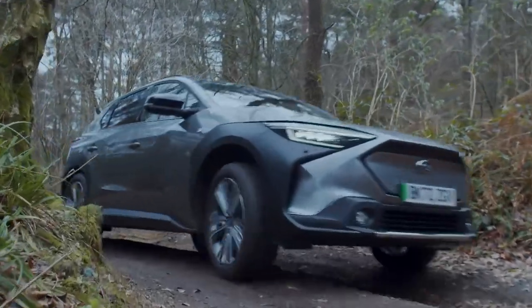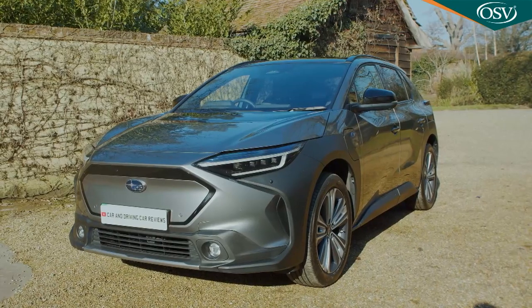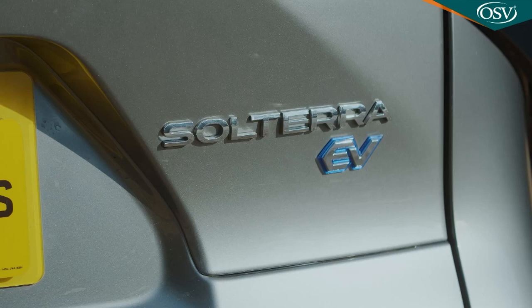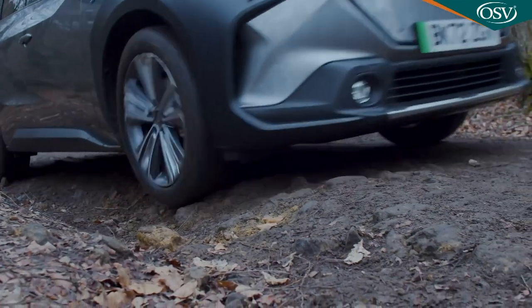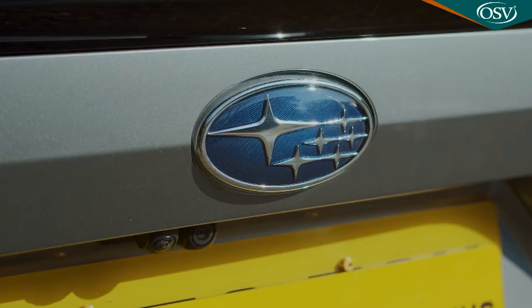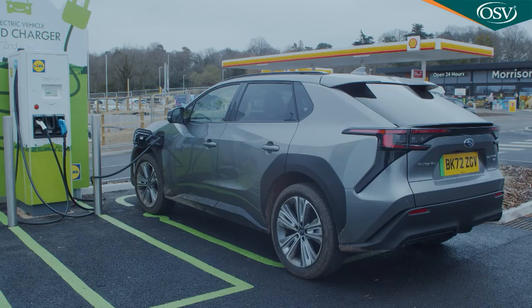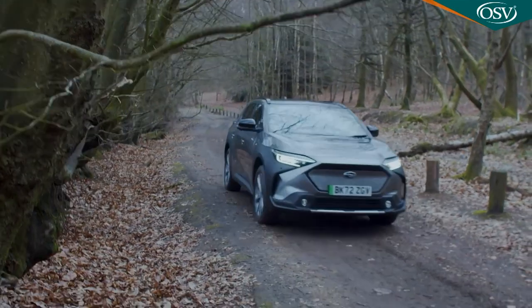It's hard to find an EV that's properly capable off tarmac. For the time being, Subaru's Solterra is probably as close as you're going to get to a full battery-powered model delivering that kind of capability to any great extent. Developed with Toyota, it's the brand's first purpose-built EV, and includes quite a lot of what Subaru's learned in the last few decades about off-road technology.